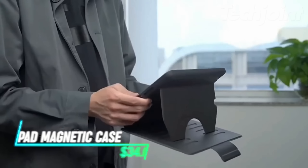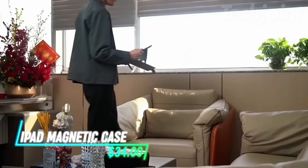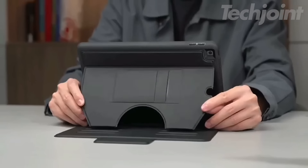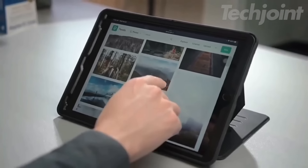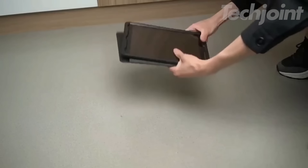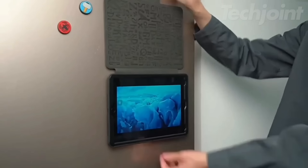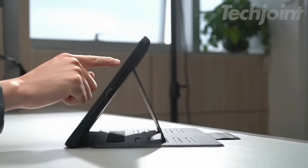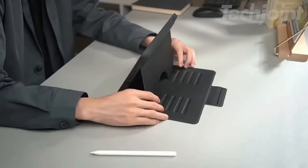Transform your iPad experience with this sleek and lightweight case designed for both the iPad Air and iPad Pro models. Offering four versatile standing angles, it's perfect for video calls, drawing, or browsing. Made from durable polyurethane leather, this case is not only stylish but also resistant to dust and scratches. The magnetic closure keeps your Apple Pencil secure, while the Auto Sleep Wake feature ensures your device is always ready for use.